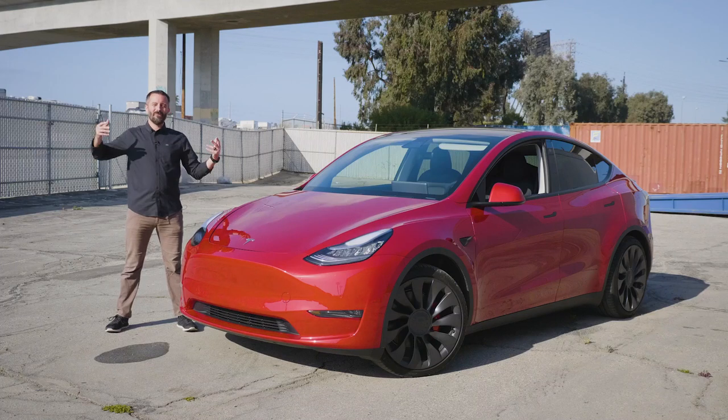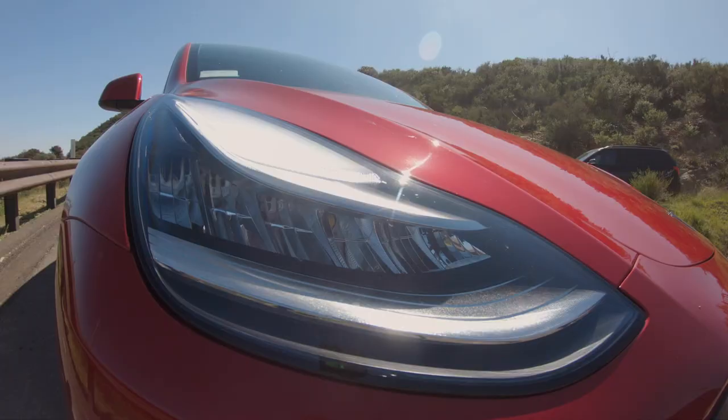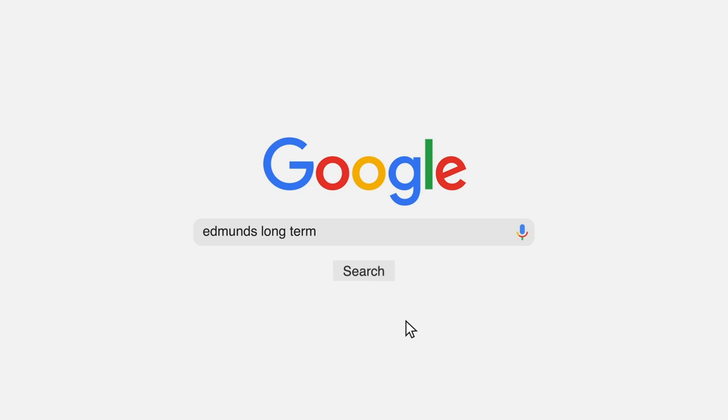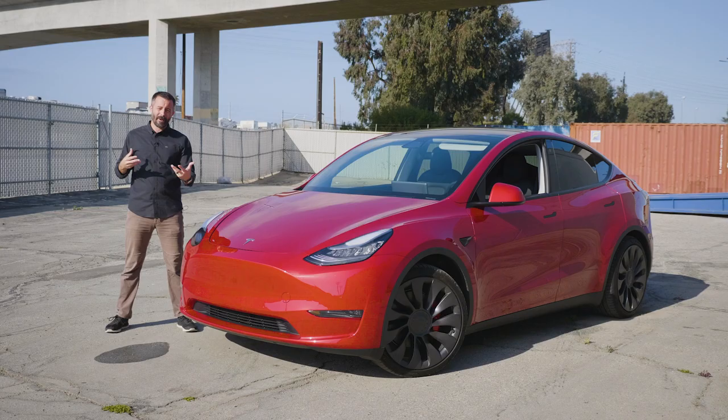This video is a follow-up to the first impressions video I made on Edmund's new 2020 Tesla Model Y. We bought a Tesla Model Y, and I'm driving it right now, which feels really good. This is one we bought — we're going to run it on our long-term fleet for some time. The purpose of this video is to go into greater detail about some of the comments and critiques I made in that first video and rectify an error or two I made as well. So it'd be a good idea to watch that video first if you haven't seen it already.